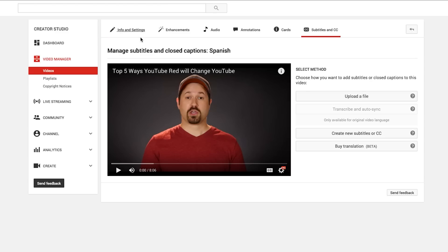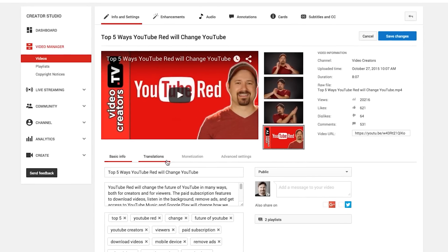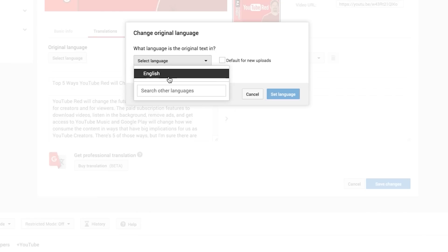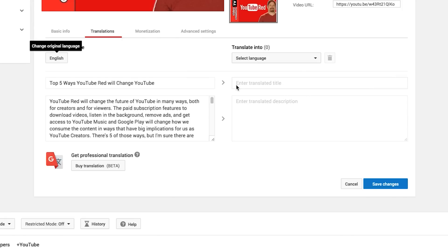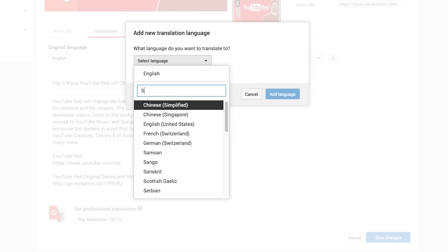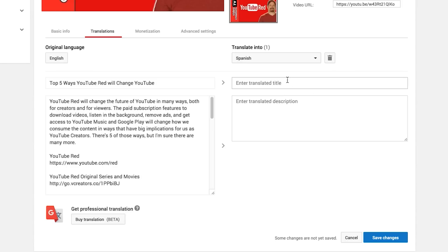Let's look at how you can also manually do this. There's a new tab on your Info and Settings called Translations. You click on that, and this is where you set the original language — which is English — and set that as the default for all new uploads. Then over here, this is what people will see in English. You can add a translation — let's add Spanish, add the language — and then enter the translated title and the translated description. You could pay someone to do this through here too. Then Save Changes, and Spanish-speaking people will see that version while English speakers see the English version of the same video.